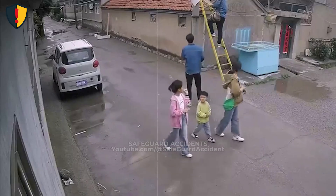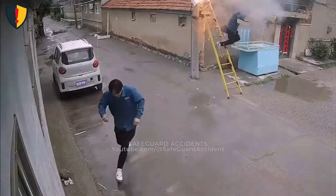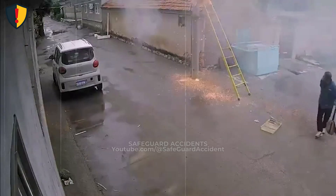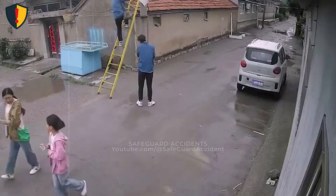In a narrow residential lane, a ladder is set against a utility pole, and the air suddenly ignites with electrical energy. Never ever work from a ladder near energized electrical lines unless power is confirmed isolated and minimum approach distances are enforced. Electricity does not forgive proximity.